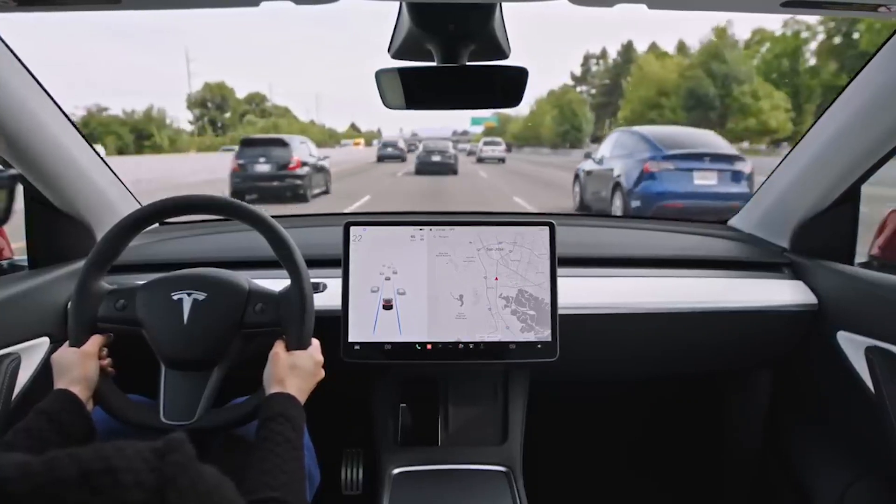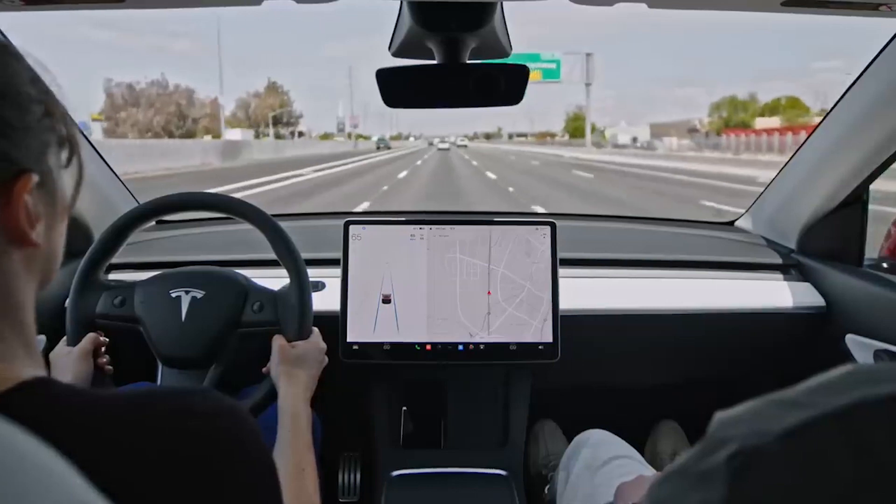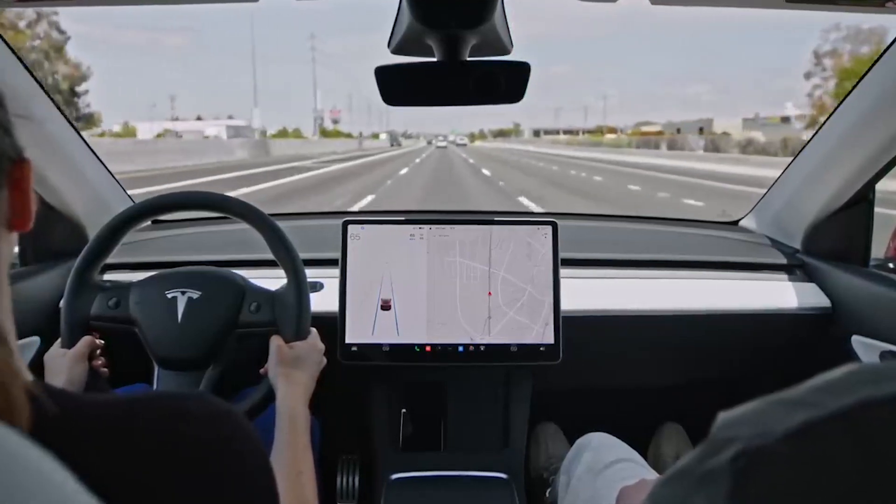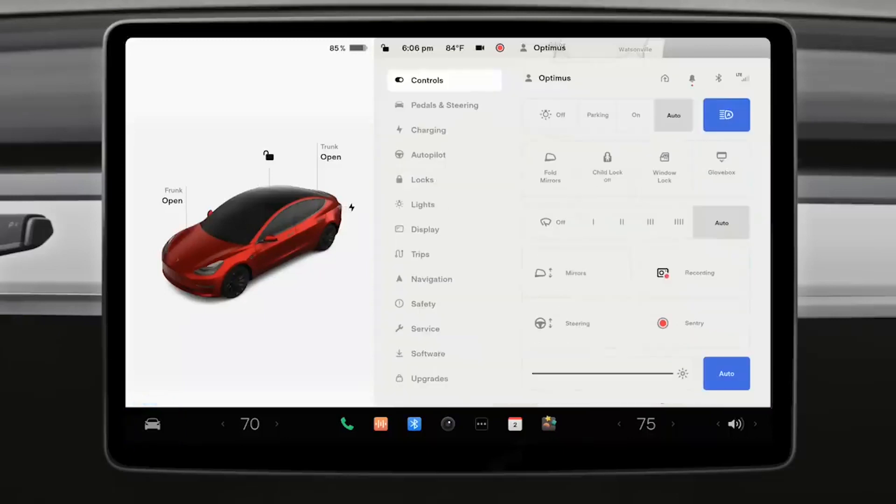This appears to be the first time that Tesla is referring to controls as vehicle settings. The term 'settings' aligns better with other platforms and leads to less confusion for new users.